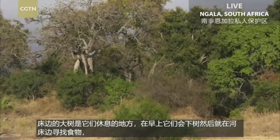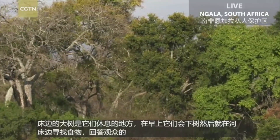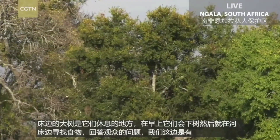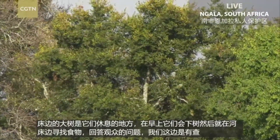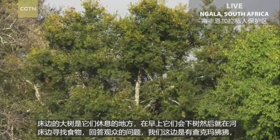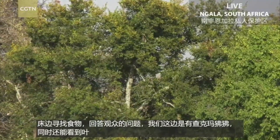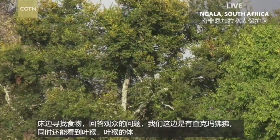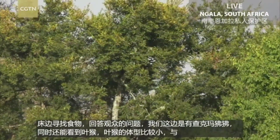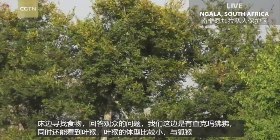Sonia, we only have chacma baboon, which is what you are looking at, and then also some vervet monkeys — we actually have seen a samango monkey here once, but this is not really in their range. And then we see other little things like the lesser bushbaby, which is closely related to a lemur. But in general we see a lot of baboons and vervet monkeys — you can see some of them up in that tree there.